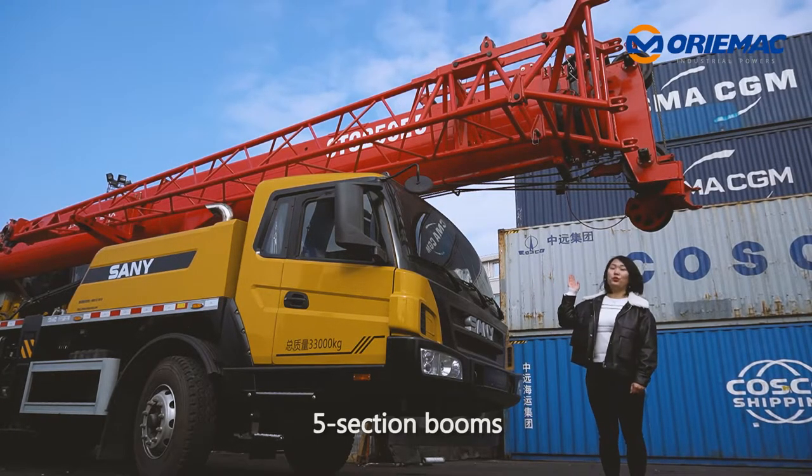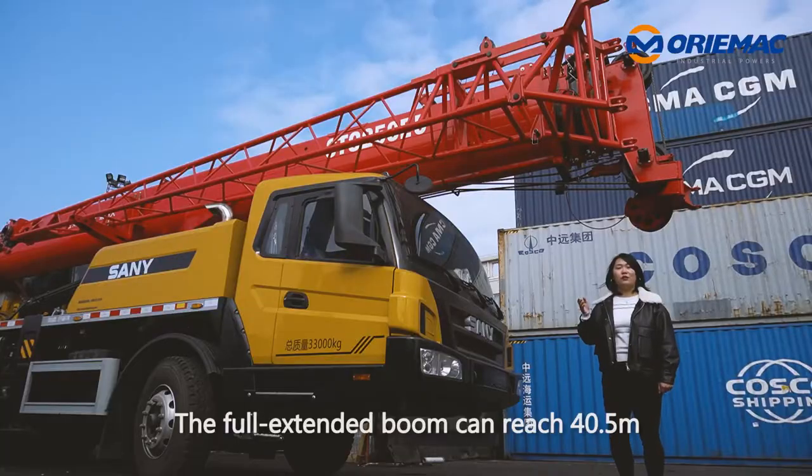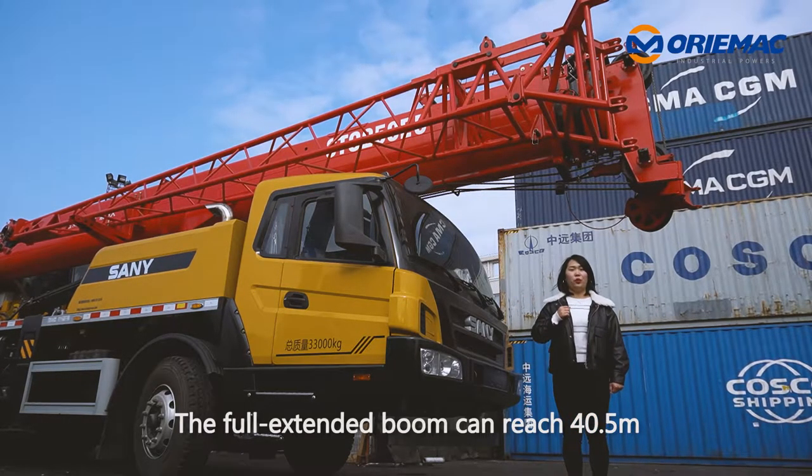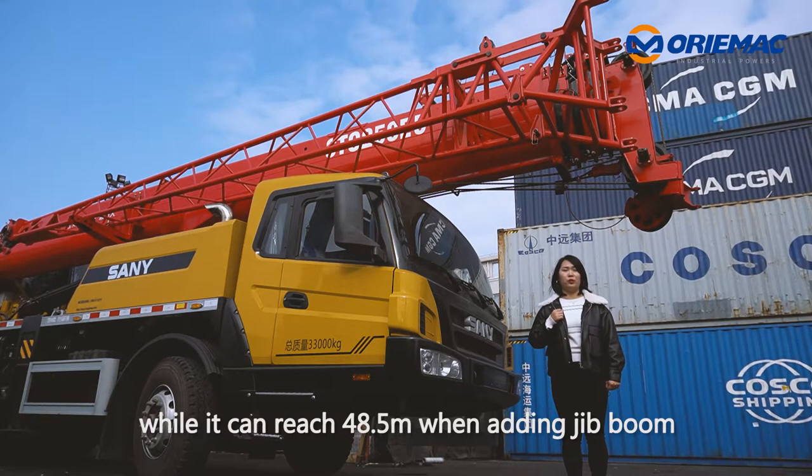Now let's see the crane. Five section booms, and the U-shaped boom can strengthen the lifting performance. The full extended boom can reach 40.5 meters, while it can reach 48.5 meters when adding the jib boom.